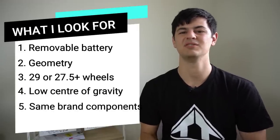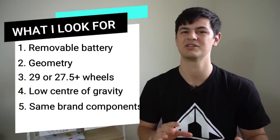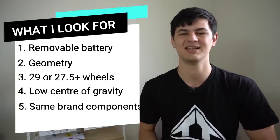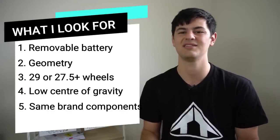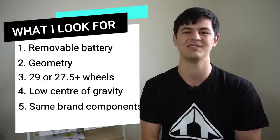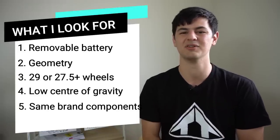The next thing I look for is a system that uses all the same brand parts. If we're going Shimano, I want a Shimano battery, motor, and display — same with Bosch. It just makes diagnostics a lot easier and if there are warranty issues, everything communicates a lot better. E-bikes are new technology, so anything you can do to reduce warranty issues is definitely going to be beneficial.